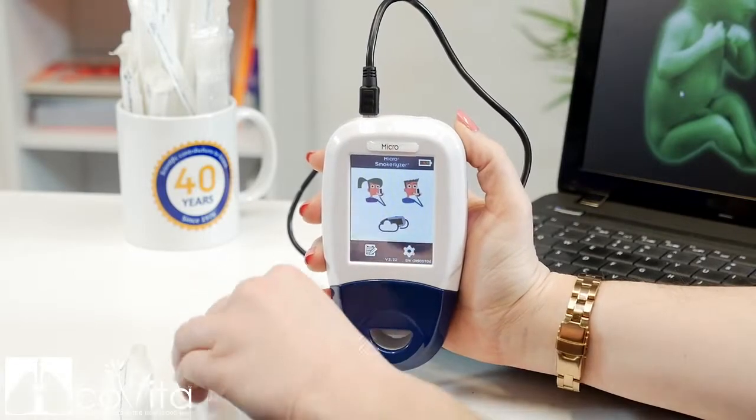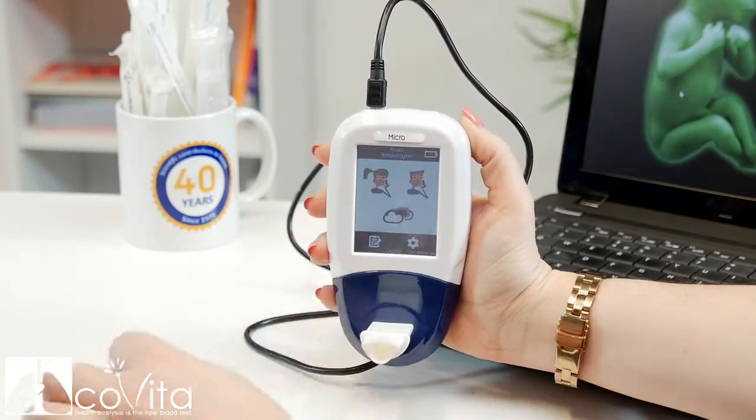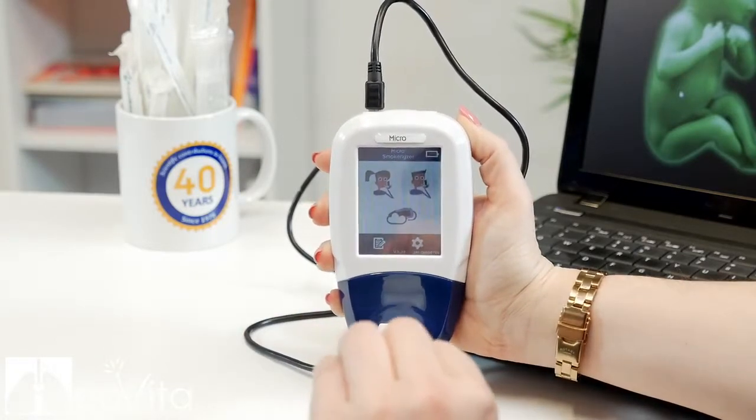Smoking in Pregnancy is a software specifically designed to help mums-to-be quit smoking, compatible with the MicroPlus Smokealyzer.